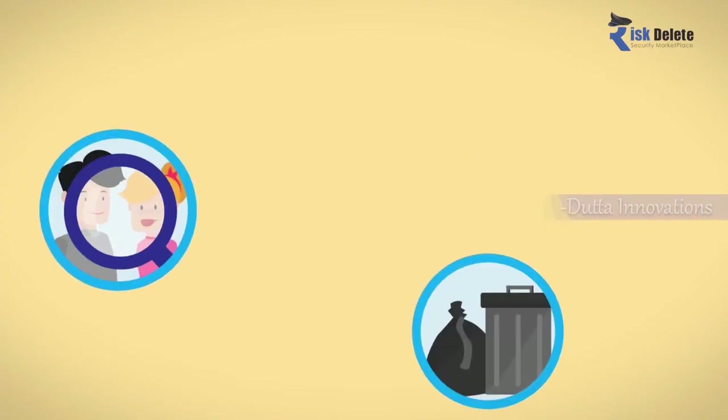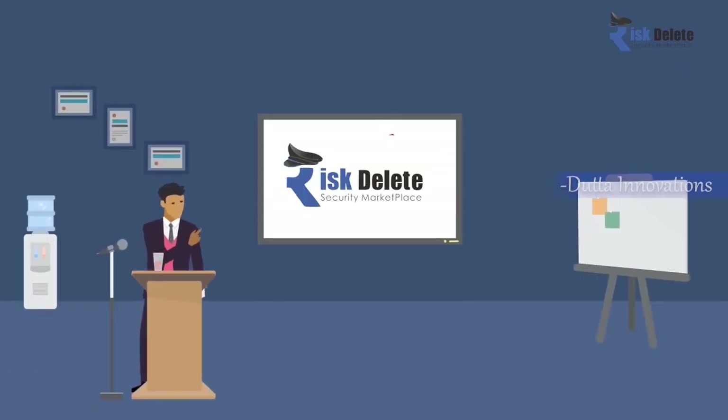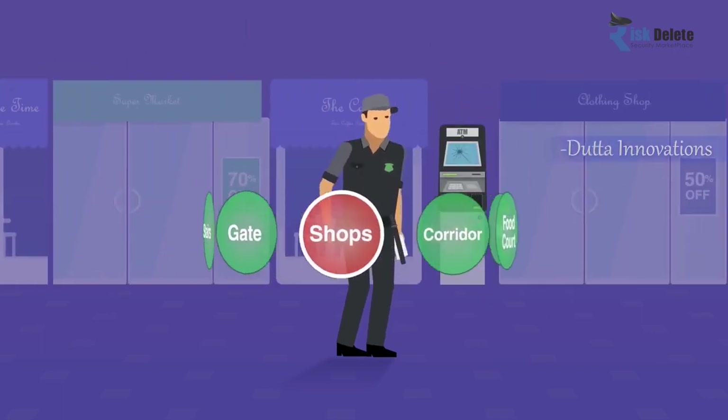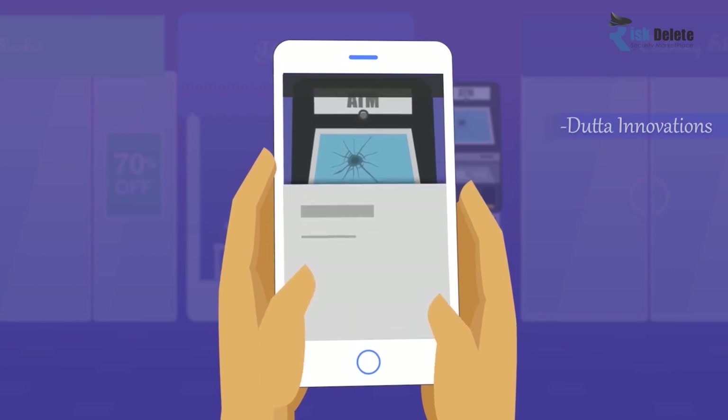You can define your daily visitors for seamless entry. When on duty, guards can perform the defined tasks and check in at specific locations through QR code and complete the tasks given at the location.